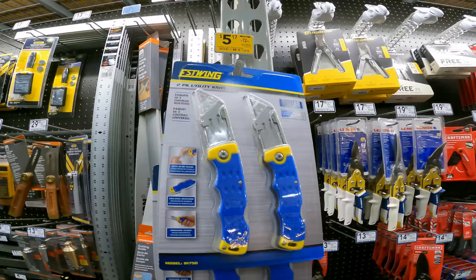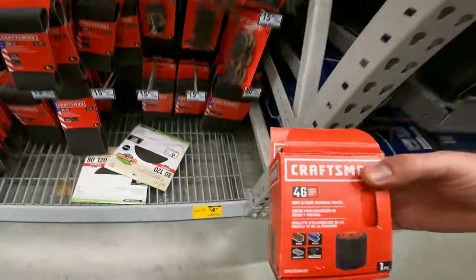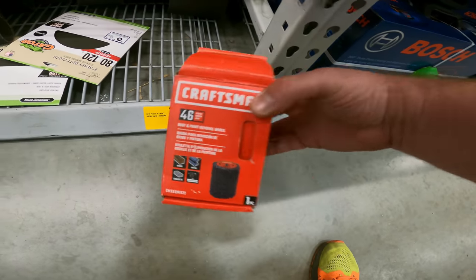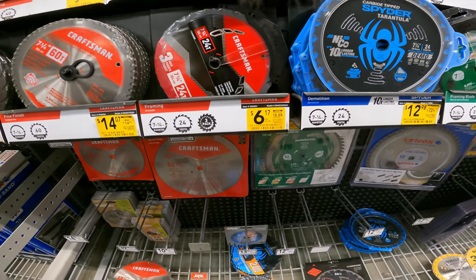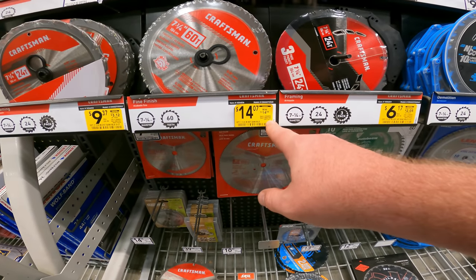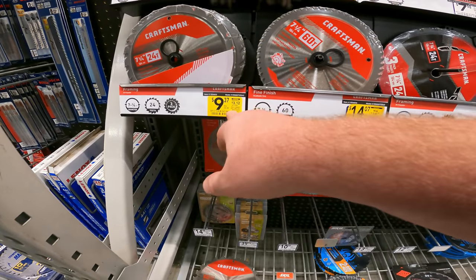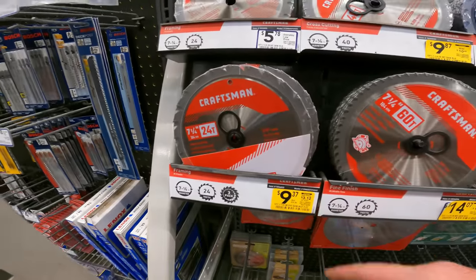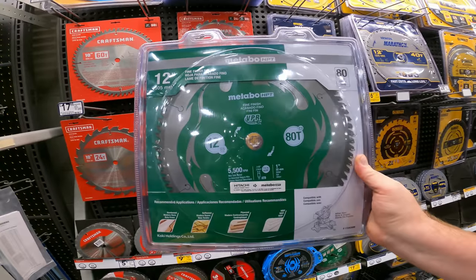Craftsman rust and paint removal wheel, 19.99 to 4.99, item 1325024. Three-pack Craftsman 7¼-inch 24-tooth blades — 25 down to six dollars, item 1034031. Quarter-inch 60-tooth — 15, about 80 cents off, item 1034036. Clearance three dollars and twelve cents per blade, 16 down to nine, item 1034033. Still got the Metabo 12-inch fine finish blade, 80 teeth — 50 down to $13.77, item 804819.